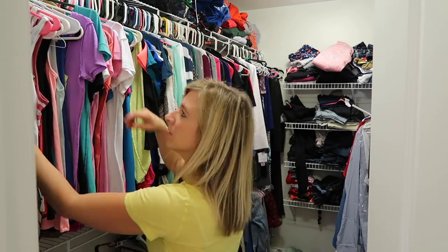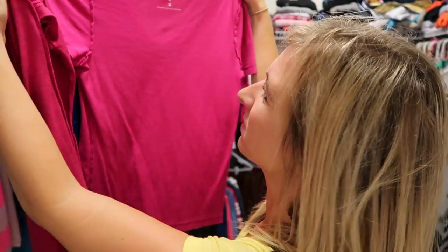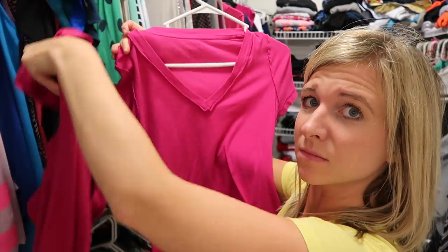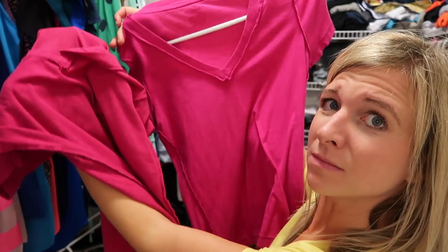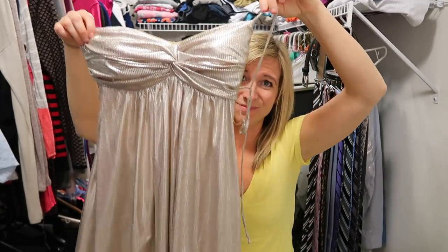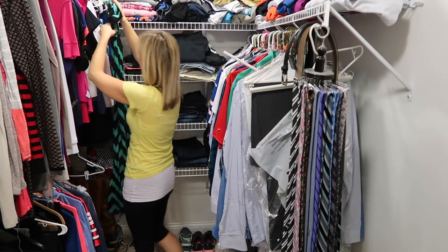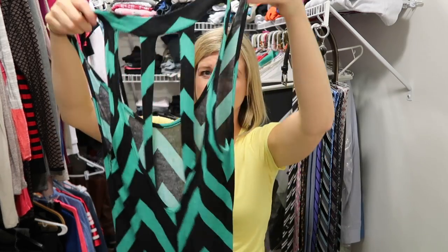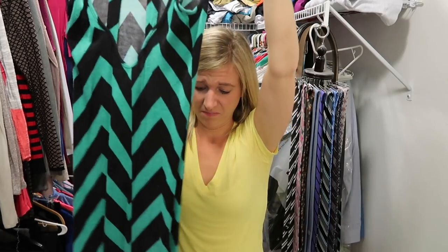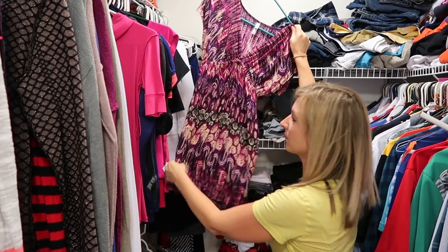In order to have a very successful declutter and purge of my closet, I kept some main things in mind. First, did I already have something like it in the same color? Here I have two basic tees in the exact same color, so I got rid of one. I also thought about whether I'd worn the piece recently — this dress I wore to a friend's wedding about 10 years ago and haven't worn since, so I got rid of it. I also considered how difficult a piece was to wear — this dress requires a special bra because it's open in the back, so I just got rid of it. I also tried on a lot of pieces to see how they fit.